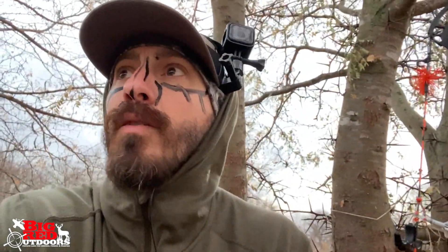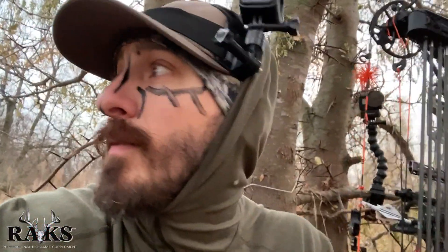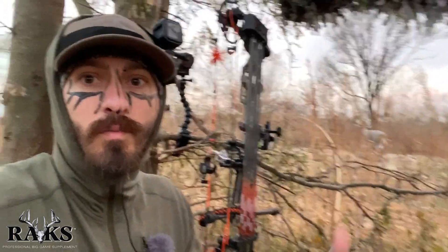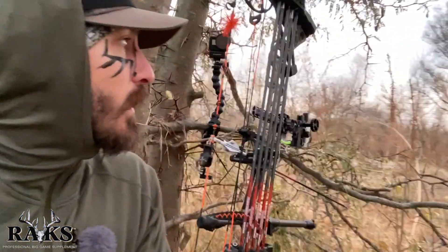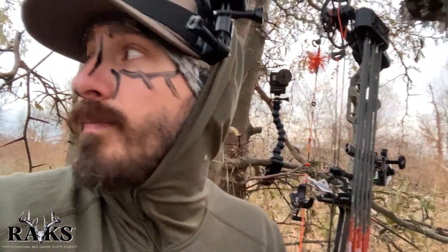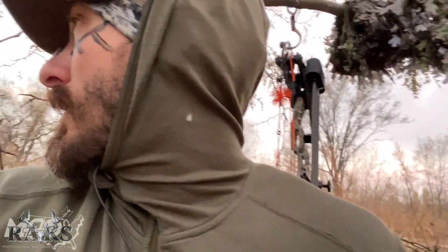We've got 7 days till rifle kicks off, so this is the beginning of 5 days of really getting after it for me. Set up here, brushed into this thorn tree. Really just going to focus on that one shooting window and hope that with the wind kicking up and his attention distracted by the decoy, I'll be able to get away with a little movement.